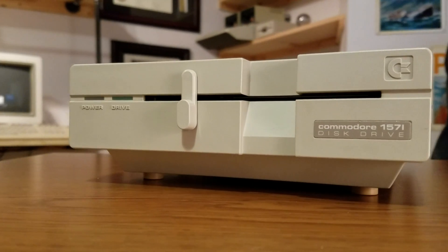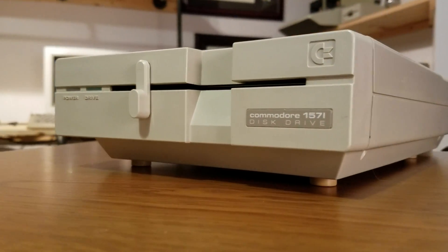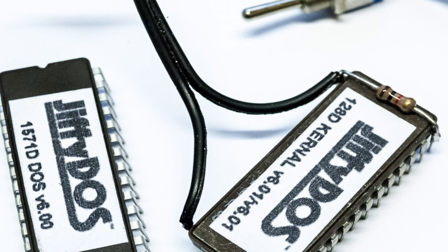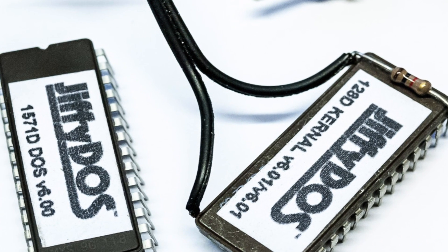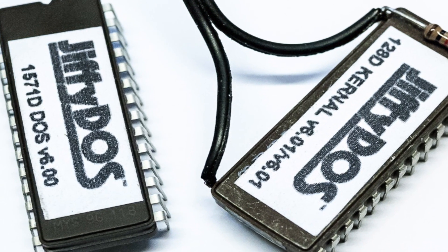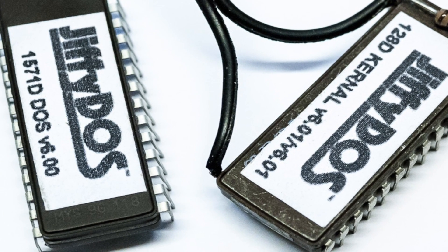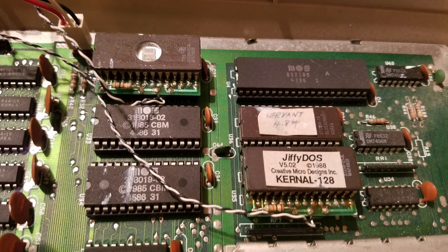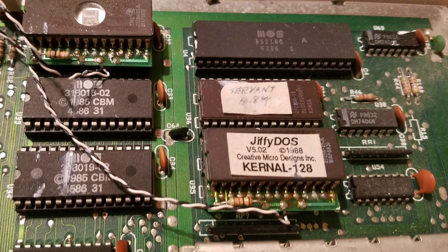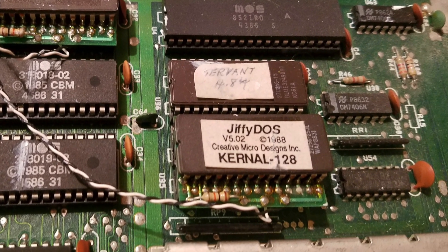As far as load speeds go, the 1571 is the undisputed winner at just 8 seconds. In our previous video, I mentioned using Jiffy DOS in this comparison. Unfortunately, this requires a Jiffy DOS ROM to be installed in both the computer and the drive, and my setup only had the one. However, all is not lost as I've ordered a new set and will dedicate a single episode to this technical wonder.